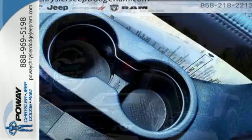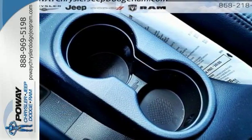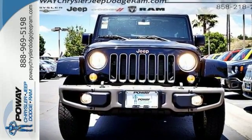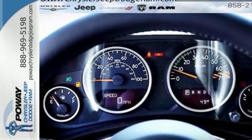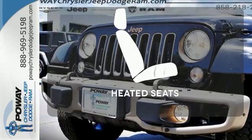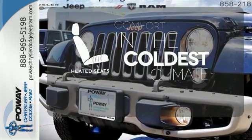As tough as this Jeep is, the ergonomic design of the welcoming and comfortable interior and plentiful storage options prove this Wrangler is the right balance of style and purpose. And with four doors, it's easy for everyone to join in on the fun. The heated seats keep you comfortable no matter how cold it is.